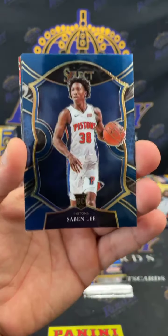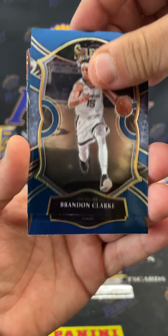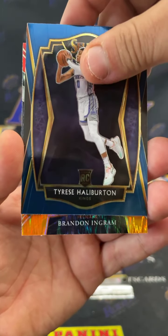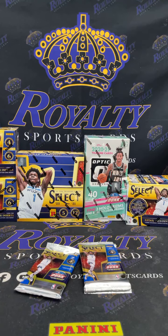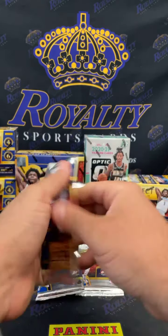We got Saban Lee, Brandon Clark, Tyrese Halliburton premier level — take that — and a Bi flash going out to the Pelicans. We'll get that Halliburton sleeved up one time. Basketball season's about to start, we already got preseason games underway.